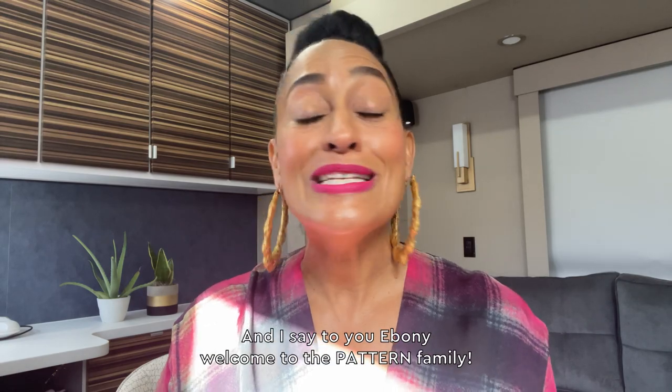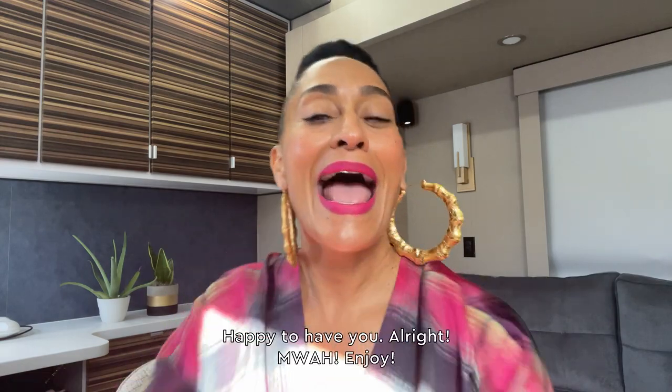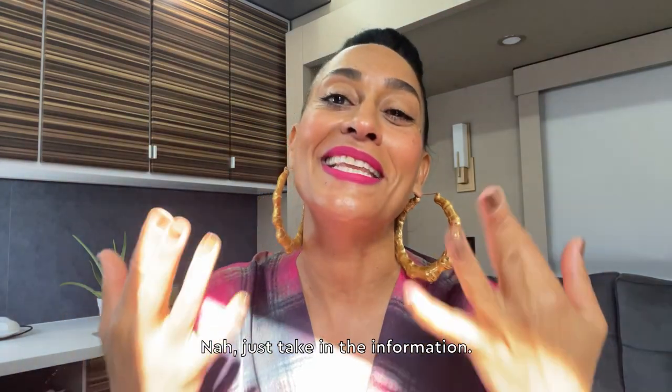And I say to you, Ebony, welcome to the Pattern family. Happy to have you. Enjoy. Get out your paper and your pen — nah, just take in the information.